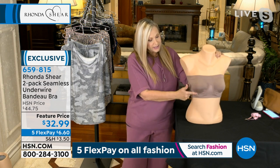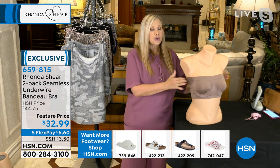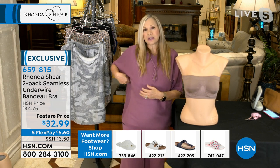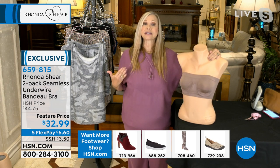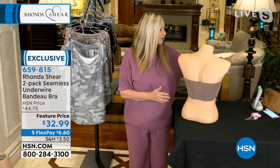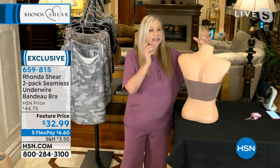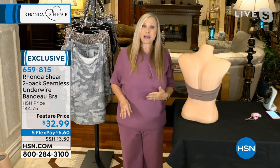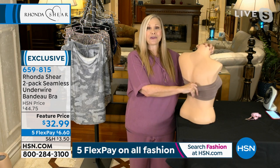The underwire does not dig into your armpit — it's knitted into the bra. When underwires start to move around as a bra wears out, they get cumbersome and lose their shape. Not this one — it stays there. You've got heavy ruching in the center that gives you separation in the bust. The back is the bandeau style. You can reach it all the way down if you want — so if you have something lower in the back, it's going to stay down there.